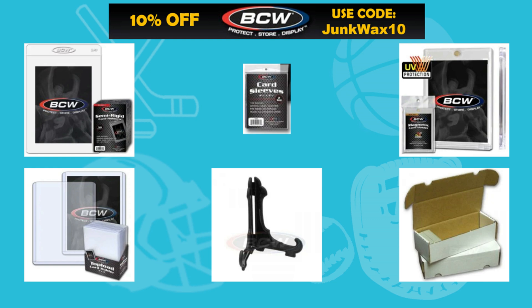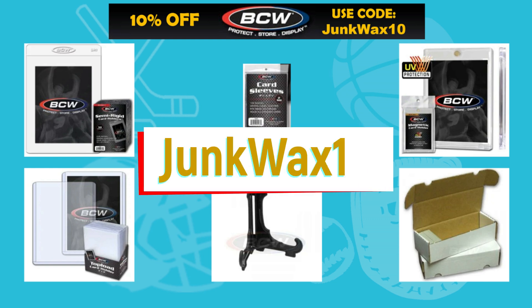Hello Junk Wax Investor community — I'm excited to announce a new affiliate partnership with BCW Supplies. You'll save 10% off your next retail order of sports card supplies. Use the link in the description below and at checkout use the code JUNKWAX10.